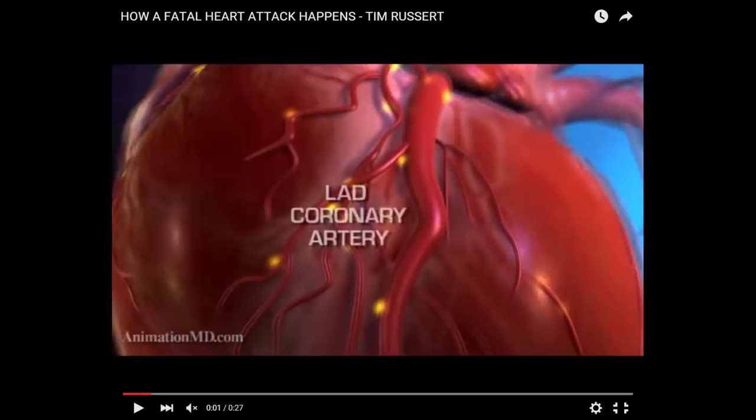People can have one heart attack and take a six-foot dirt nap. What's the difference? It depends on what part of the heart is affected. You have the left anterior descending artery, and also the left circumflex — don't forget about that.